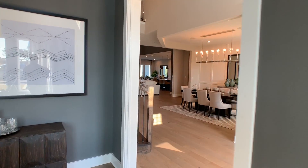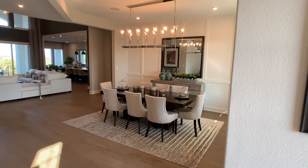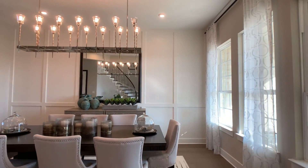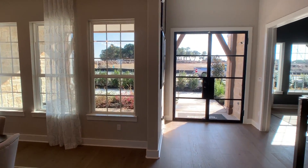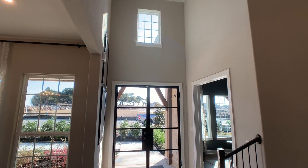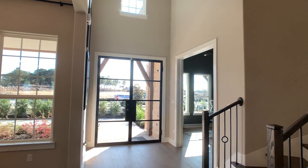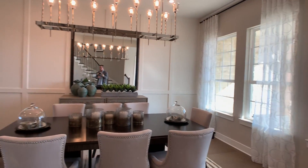Leaving the office, here is the formal dining. Toll Brothers does a really good job with floor plans, and as a component of that, windows. I've just always been impressed with their focus on letting light in.